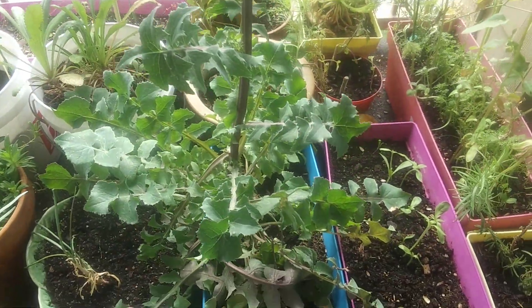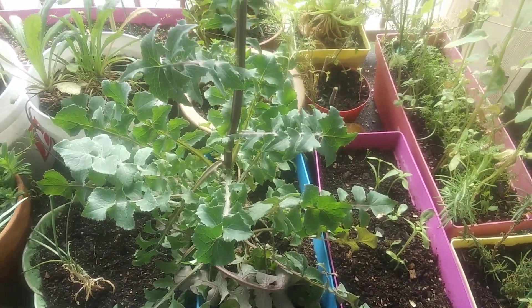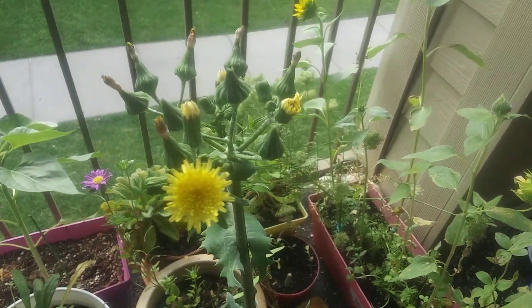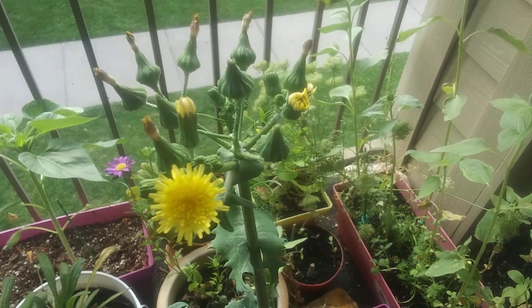I'm going to see if it has seeds, and if I can find out what the name of this is I'll plant it in its own little pot for next time, because the bees and stuff were on it — so that's cool. All right, love you guys, bye.